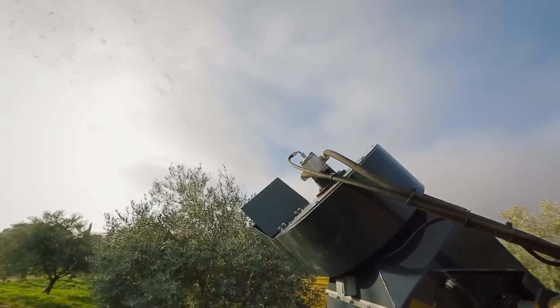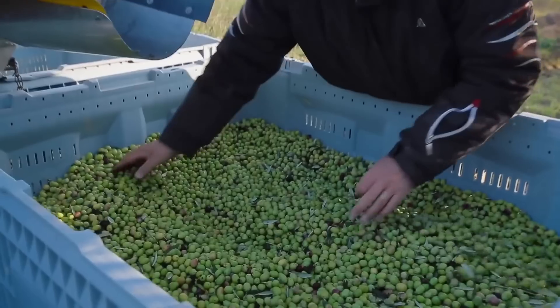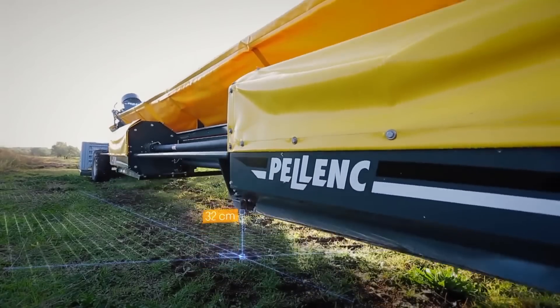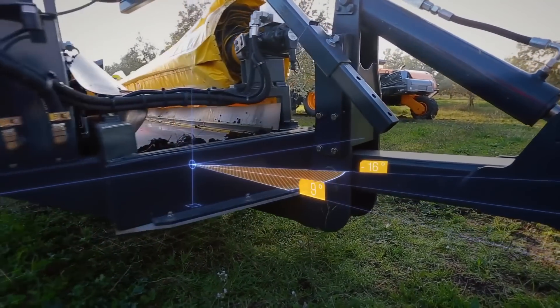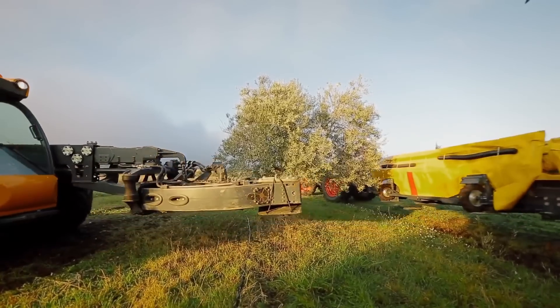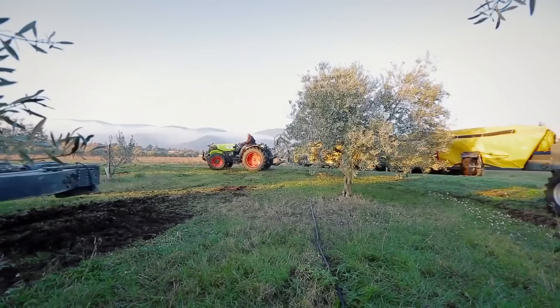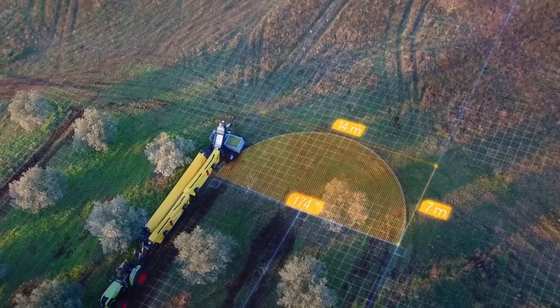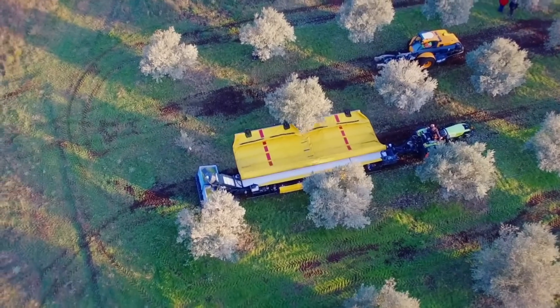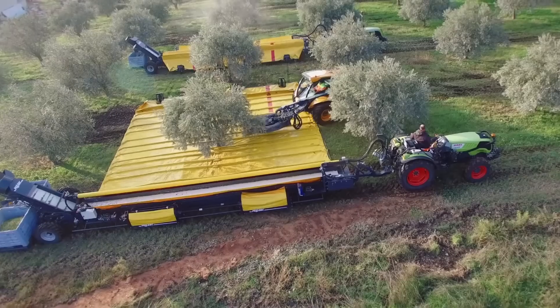The Xpand R5090 necessitates a tractor with at least 40 horsepower, with the trailer's empty weight recorded at 3,020 kilograms and each axle capable of supporting payloads of up to 3,450 kilograms. This machine ensures rapid clearing of trees bearing apples, pears, or peaches.